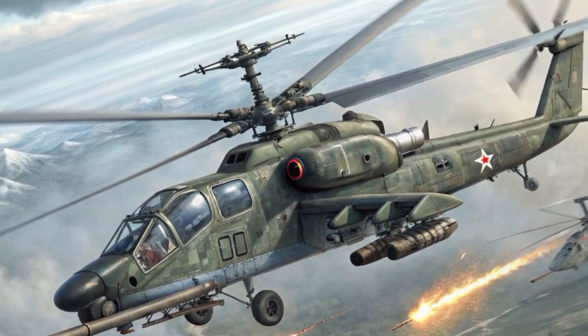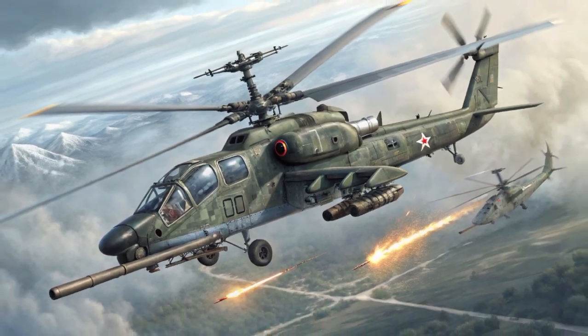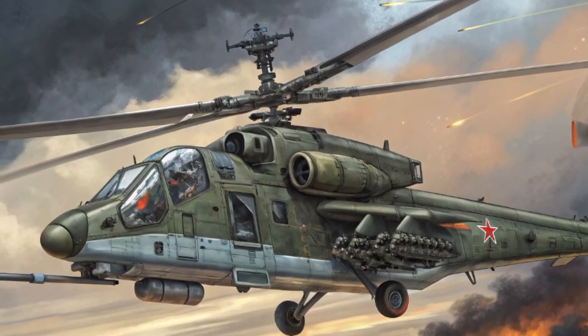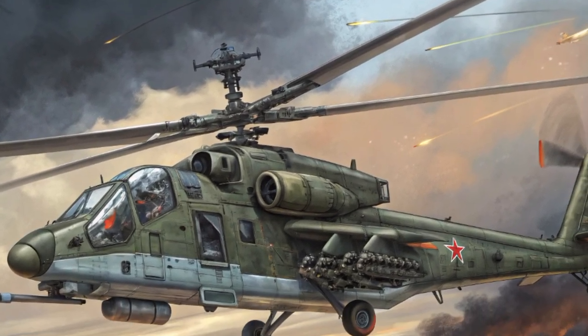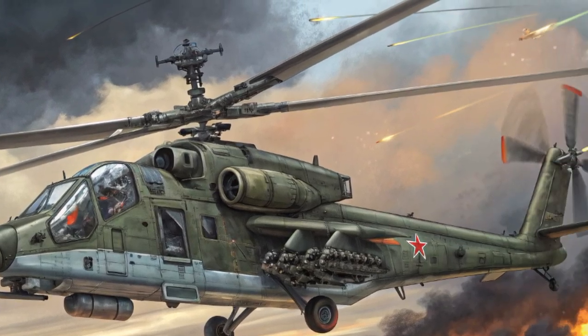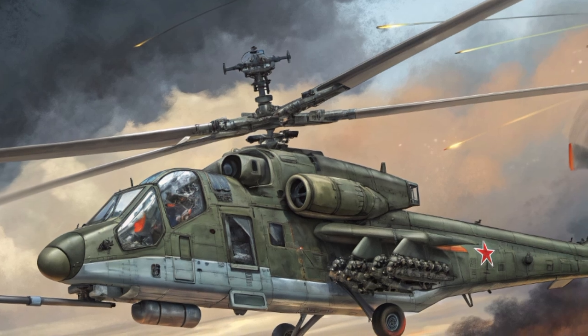This design not only gives the Alligator unmatched stability and maneuverability, but it also eliminates the vulnerability of a tail rotor, allowing it to perform combat maneuvers that few helicopters in the world can match. In 2025, the Ka-52 continues to be upgraded with new avionics, improved weapon control systems, and better survivability against modern threats.